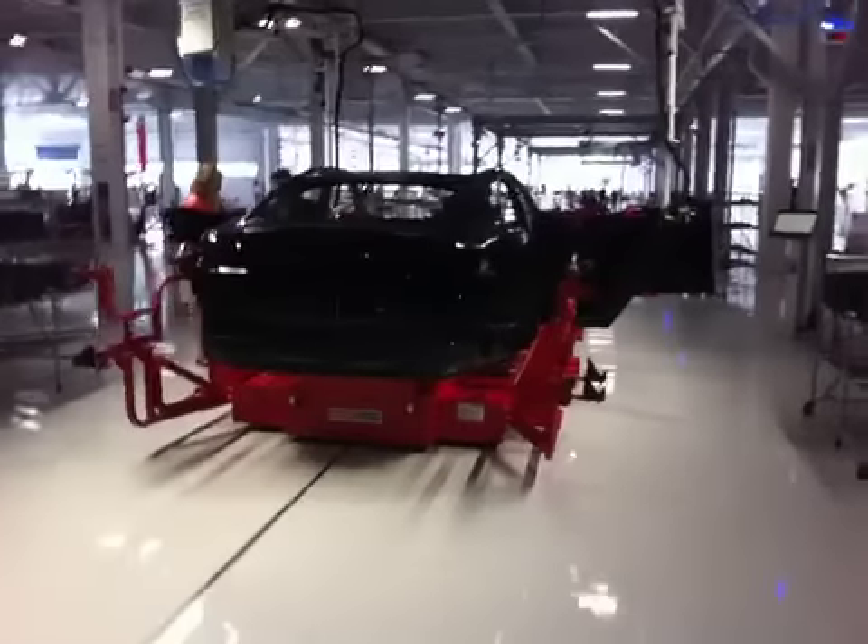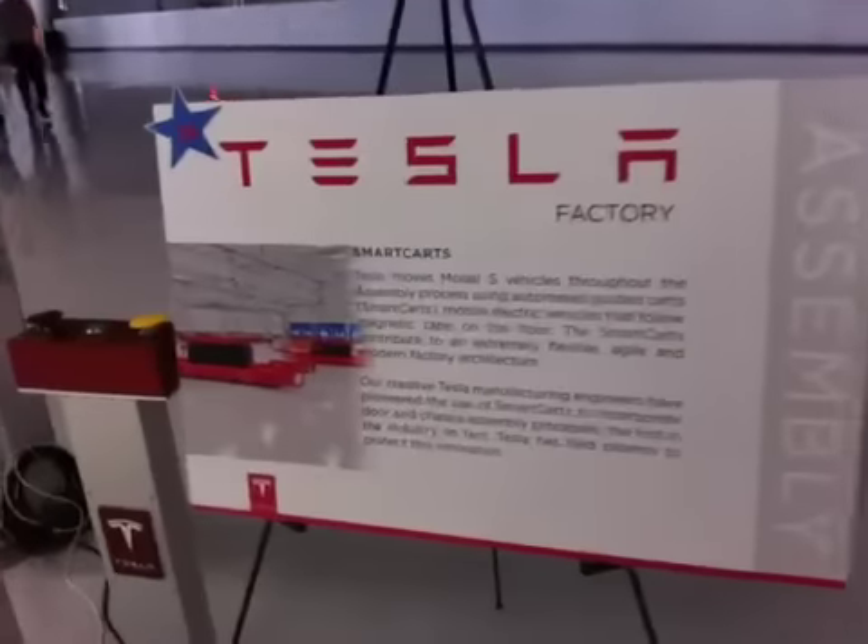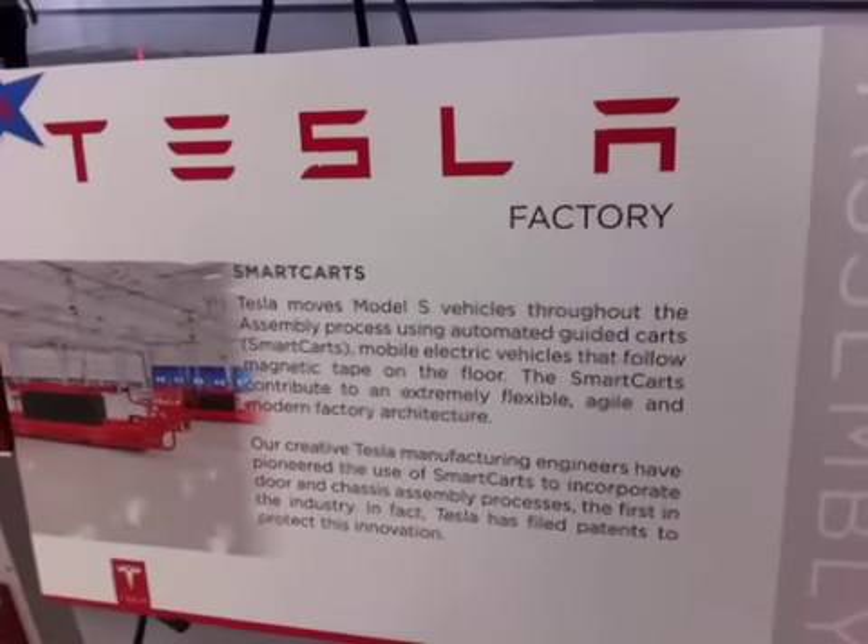Just awesome to get so up close and personal with the vehicles. So this is just about how the cars are being moved — called smart carts. The cars actually move around across this line down the factory floor.